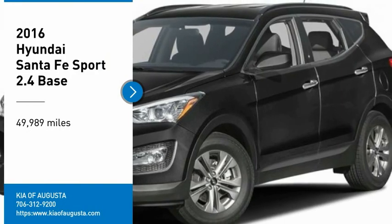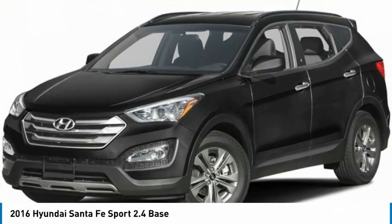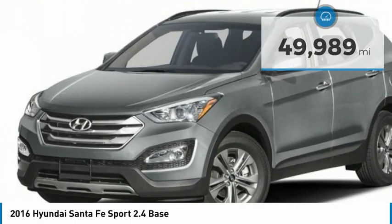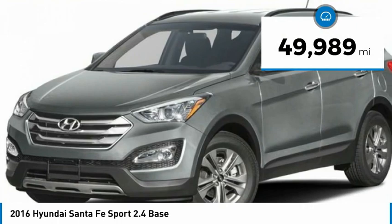Come test drive the 2016 Santa Fe — style, quality, performance, value — need we say more? This vehicle has less than 50,000 miles.